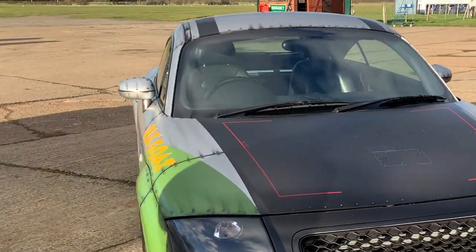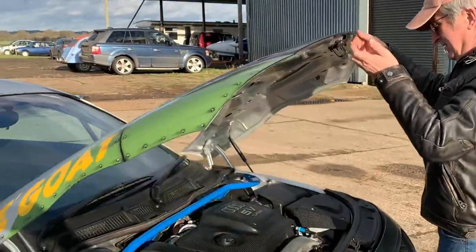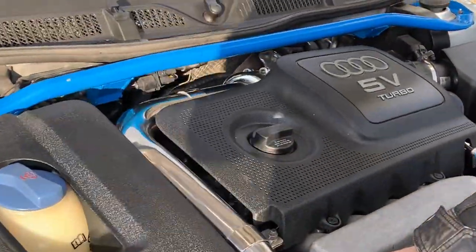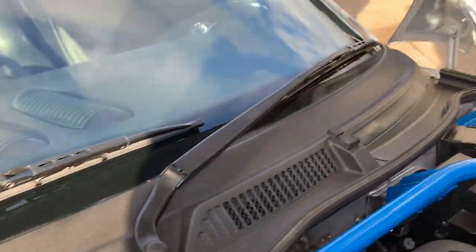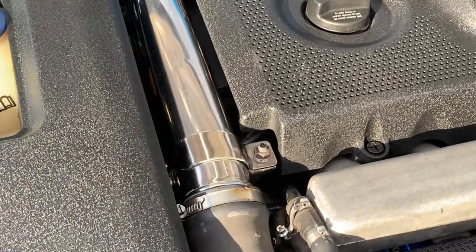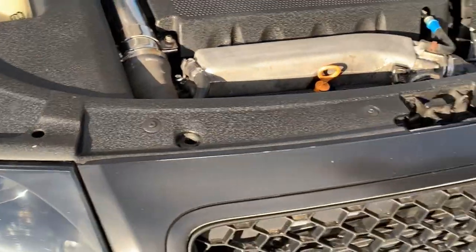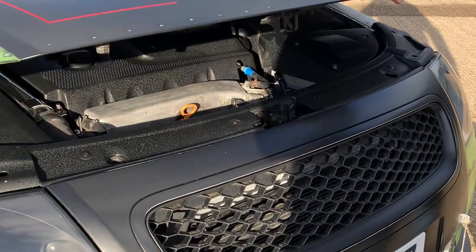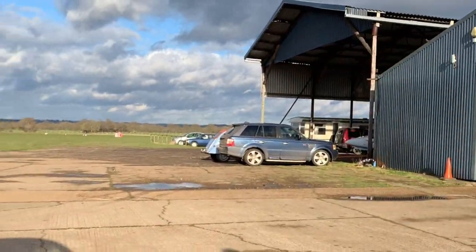Engine-wise, the car is completely standard — no performance filters. All Steve has done is polish the charge pipe, paint the bar, and clean everything else up. It's very clean. The car also has a new aftermarket grill, as the original one was shot and needed replacing.